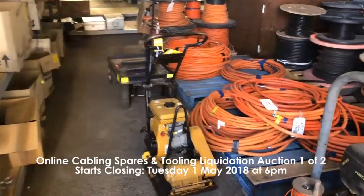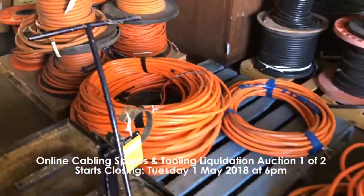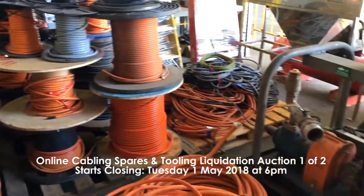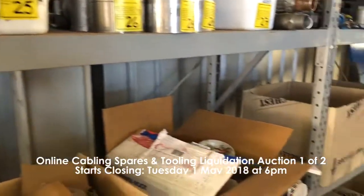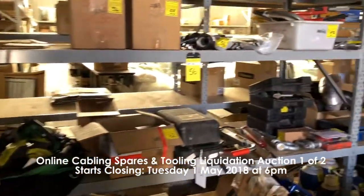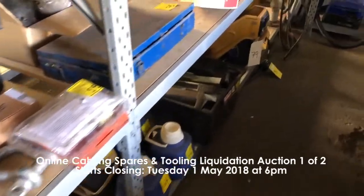Our third auction is the online cabling spares and tooling liquidation auction one of two, closing Tuesday at 6 p.m. This includes air compressors, plate compactors, pumps, electrical cables, gauging probes, cutting discs, hole saw blades, drill bits, new ladders, welding wire, valves and much more.